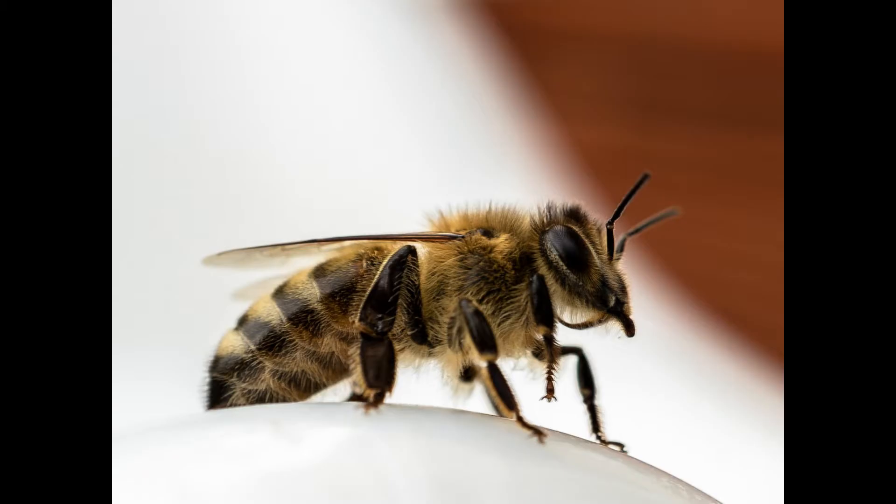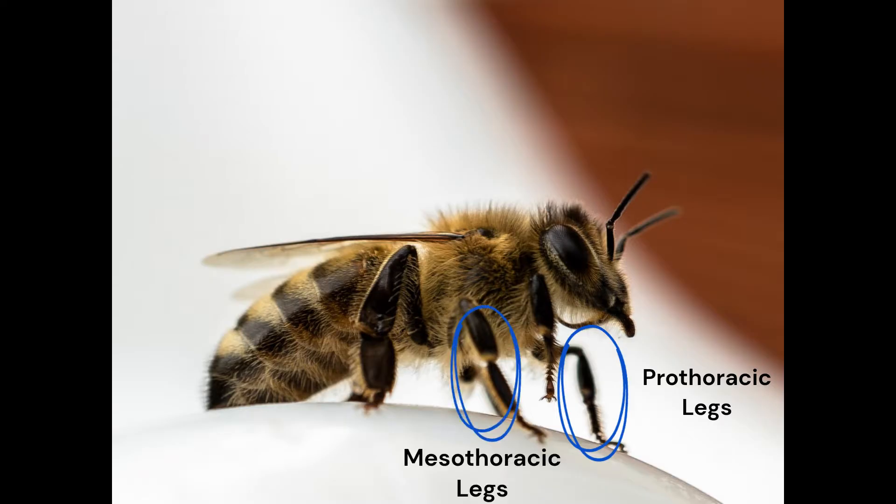Six legs are divided into three pairs. Ordering from head to abdomen, these legs are referred to as the prothoracic legs, the mesothoracic legs, and the metathoracic legs.